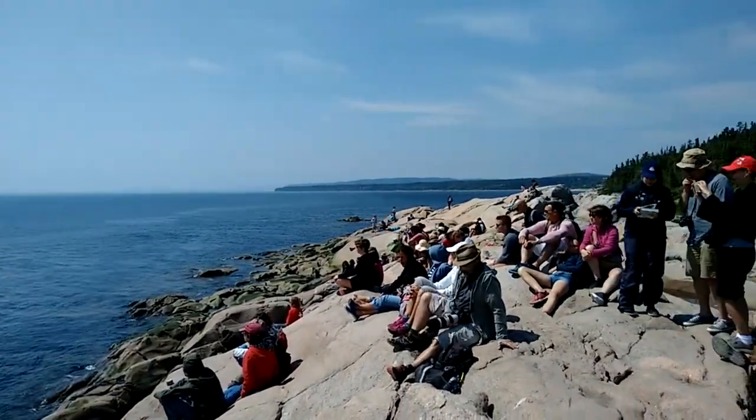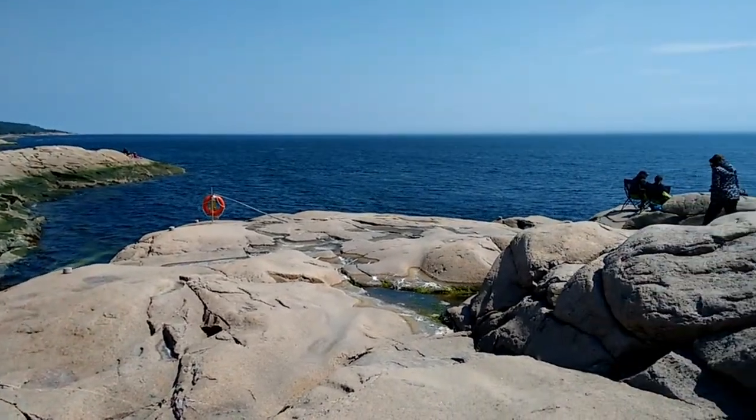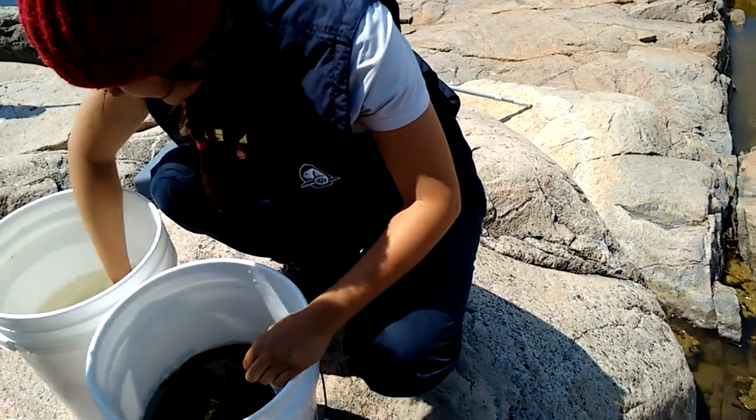Make sure to pack a jacket — it does get a little bit cool by the water — and maybe some suntan lotion. We also met with staff that was giving educational presentations to the children.